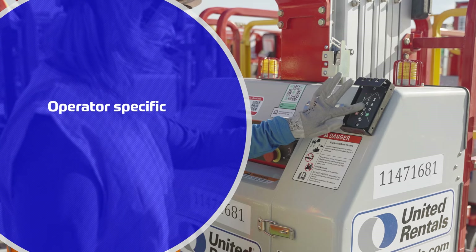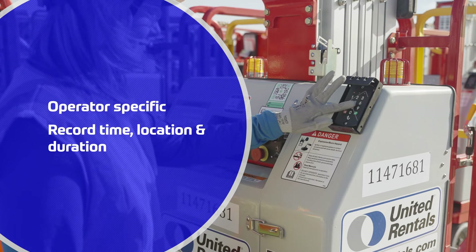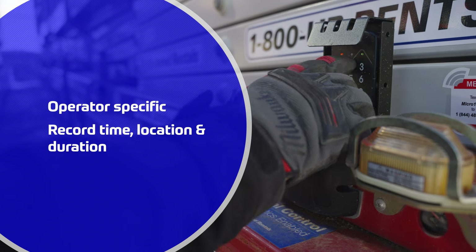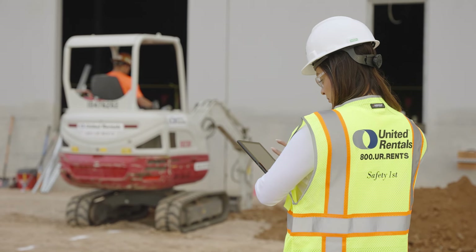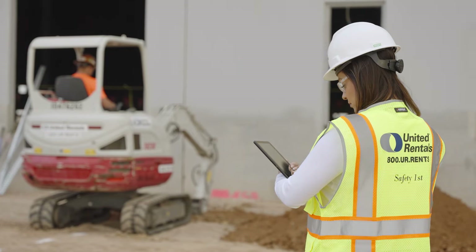Collect operator-specific usage data to know who was operating a specific piece of machinery, when, where, and for how long. And you can control it all through a simple-to-use online platform.